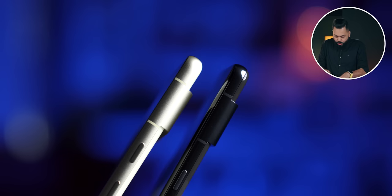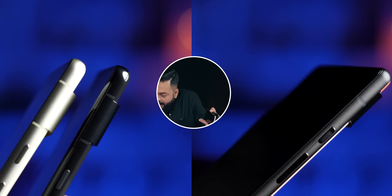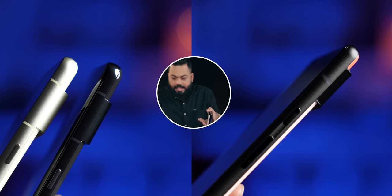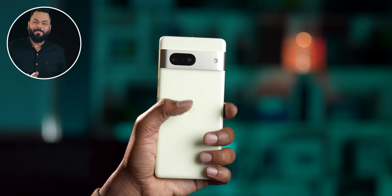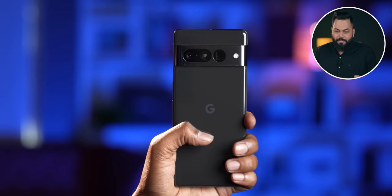Both phones have a metal frame. It seems like there is a joint but there isn't — those are antenna lines. If you compare with Pixel 6, you can clearly see the difference. The Pixel 7 feels really nice in hand. The weight is not very heavy. Pixel 7 Pro should be around 205 grams and Pixel 7 around 180 grams. Testing it — Pixel 7 comes in at 195 grams.